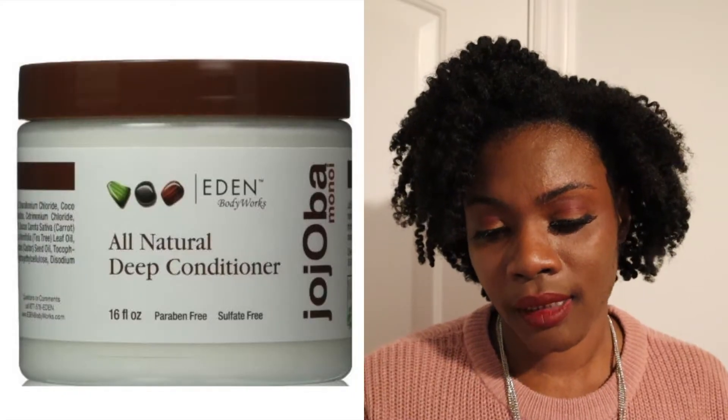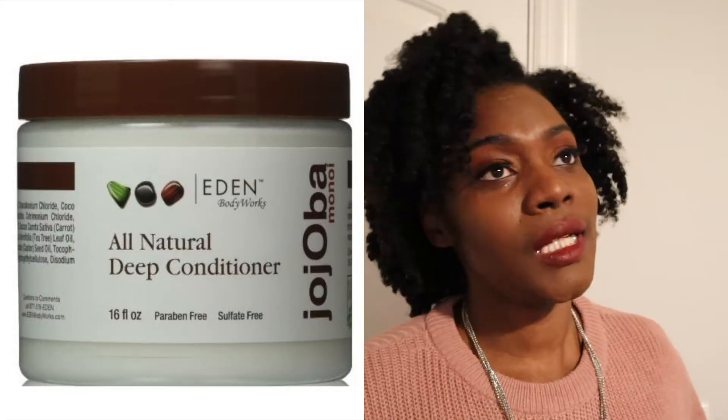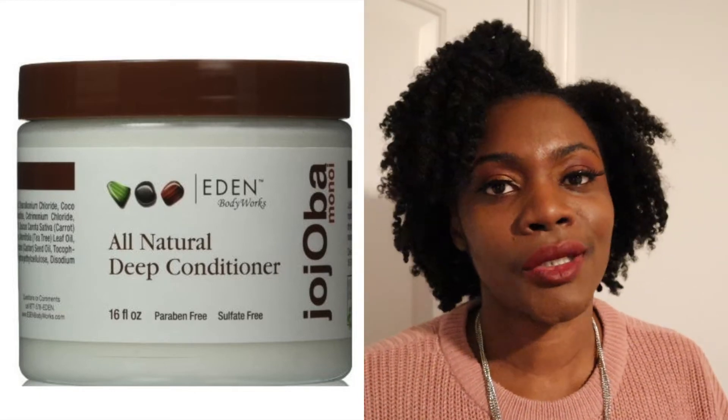Another product I will be leaving in 2021 is the Eden Body Works natural deep conditioner with jojoba oil and monoi. I really wanted to like it because it was such a great price point — 16 fluid ounces for about $9, so less than a dollar a fluid ounce, like 50 cents. I got it because it was cheap but also because I was looking for a protein-free deep conditioner that I could mix with the Green Beauty Real Protein Treatment. But when I tried to mix them together it didn't mix well at all — it took forever to whip it into shape.